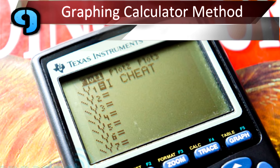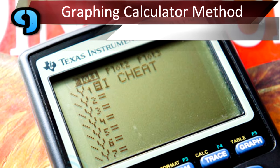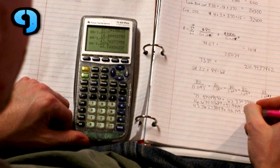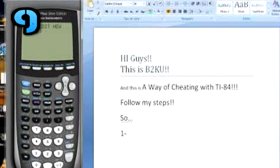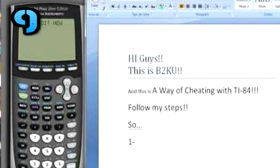Number 9: Graphing Calculator Method. Graphing calculators can do so much, and there's a reason why most teachers only let you use four-function calculators on their tests. If you can use one of these amazing tools, enter in your notes and archive them. You can clear the screen, but the important information will still be there, and your professor will be none the wiser.